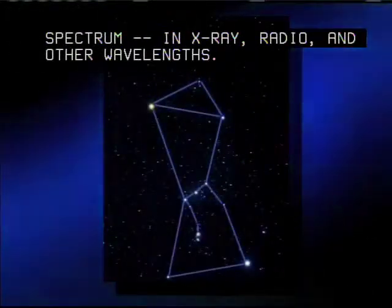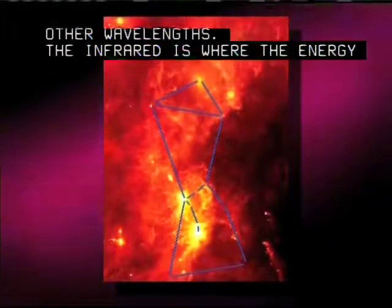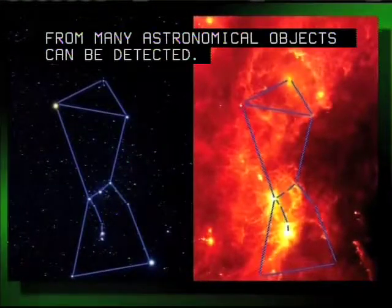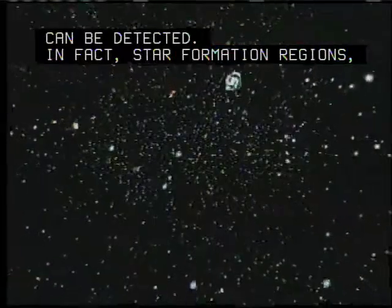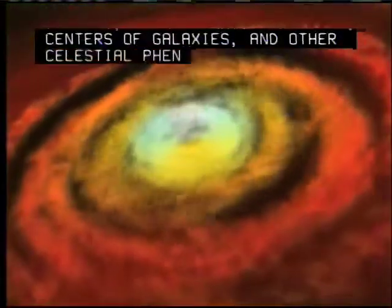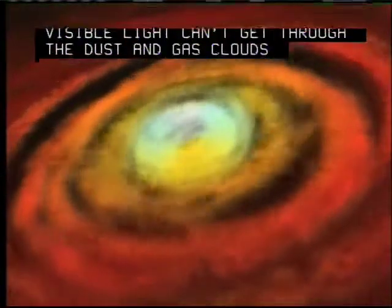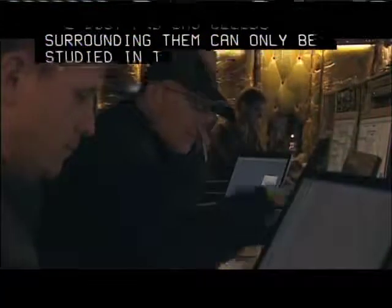The infrared is where the energy from many astronomical objects can be detected. In fact, star formation regions, centers of galaxies and other celestial phenomena whose visible light can't get through the dust and gas clouds surrounding them can only be studied in the infrared.